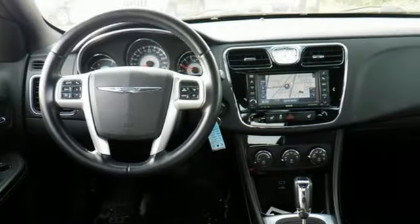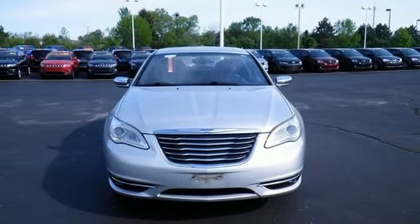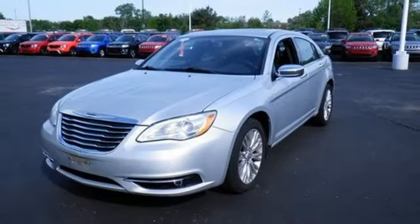Bluetooth wireless audio streaming. Remote engine start. Front heated leather bucket seats. Auto-dimming rear view mirror. Uconnect with Bluetooth. Driver and passenger heated seat back. In-line four-cylinder engine. Aluminum wheels. Touring suspension. And power heated mirrors.